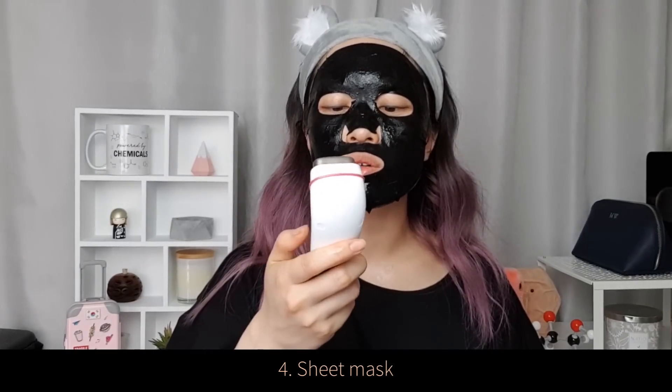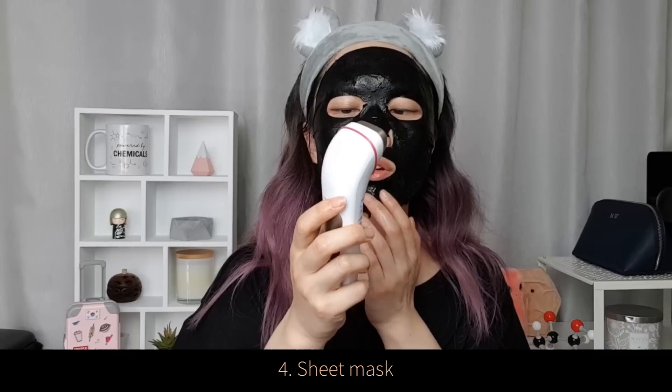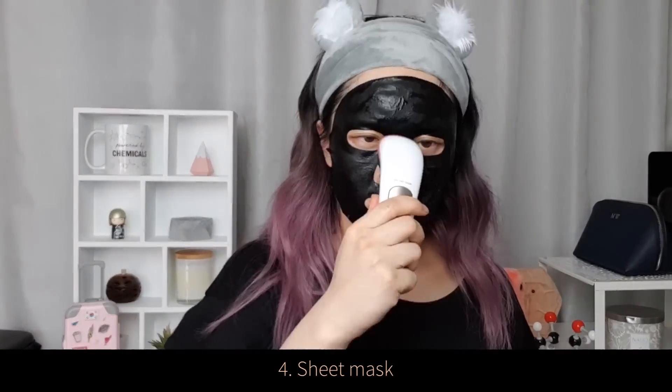The next step is sheet masking. A lot of people use a sheet mask at the end of their routine, but I like using it at this stage to hydrate my skin a bit more. I'm using the Real Barrier Aqua Soothing Ampoule Mask. My biggest issue with sheet masks is that I don't like sitting around waiting, so I really like how this tool speeds up how quickly the sheet mask works. I'm using the moisturize mode on medium at room temperature, and while the mask says 10 to 20 minutes, after about three minutes using the tool I'm done with it.